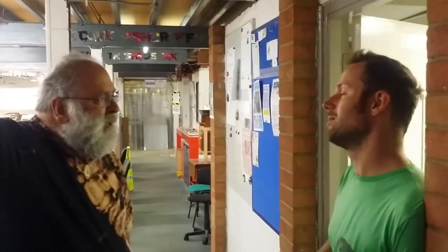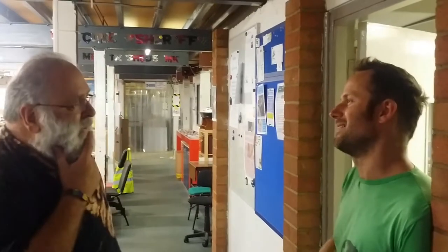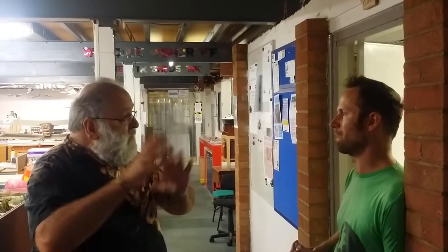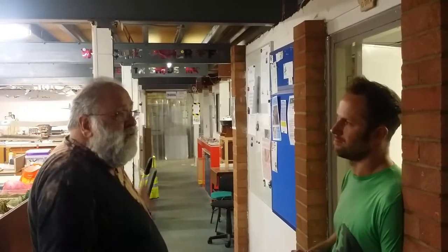The space is open to girls, boys, men — everyone. We are associated with and supported by Men in Sheds, and we absolutely couldn't do it without them. Men in Sheds operates mostly during the daytime downstairs, and mostly upstairs is our makerspace stuff.